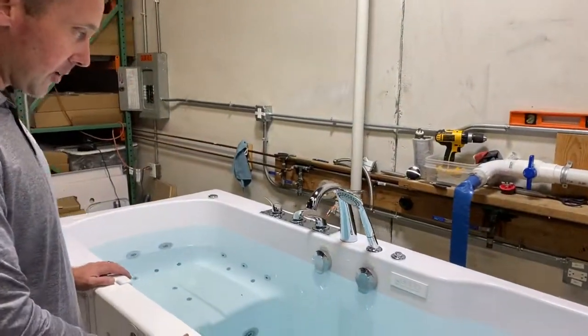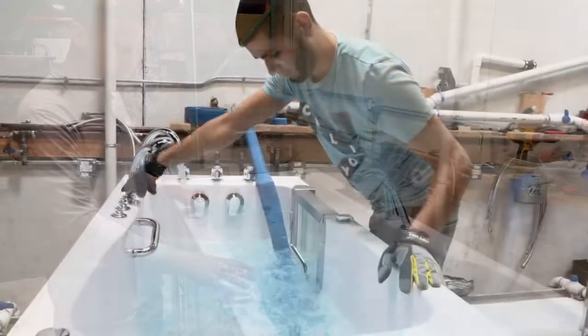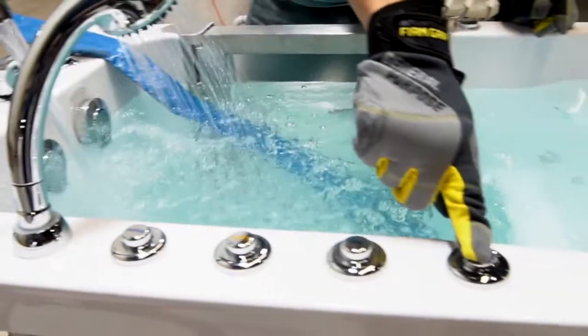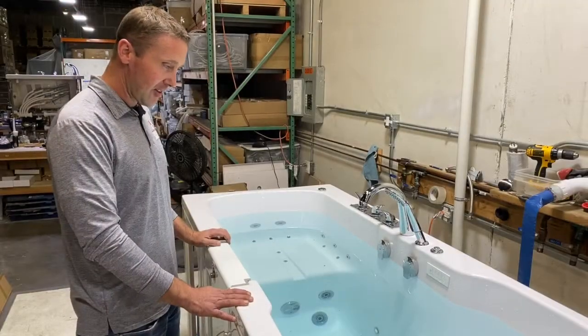This bathtub is completely full of water. Every bathtub goes through the same standard process — it sits full of water for a certain period of time, jets run for a certain period of time, then it gets drained, finishes its process, and goes out for shipping.